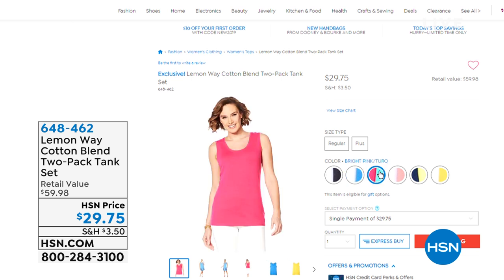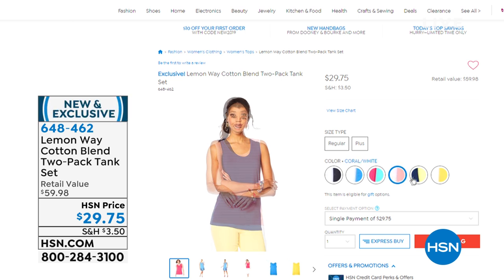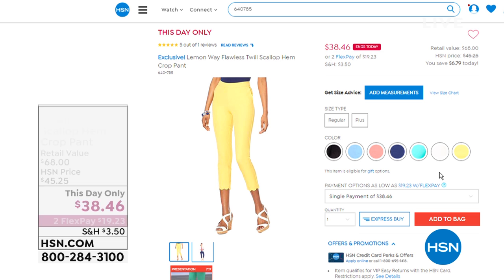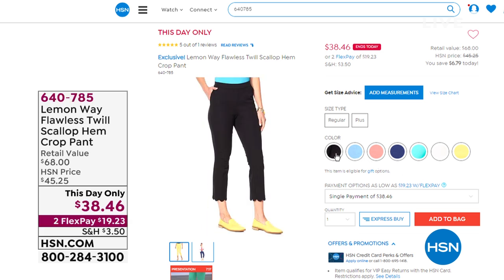Those are all your different color options. And the pants too — there's a perfect five-star review on them at HSN.com. The pants are on a this-day-only price of $38.46. We have black, mint, coral, navy, turquoise, white, and yellow. And all the colors match each other, which is another great feature.